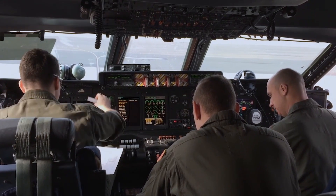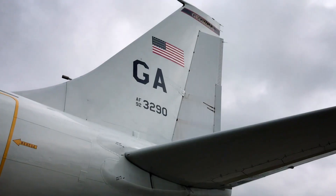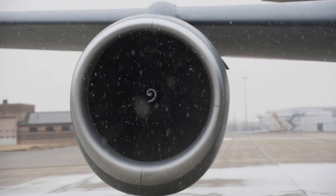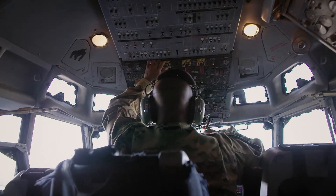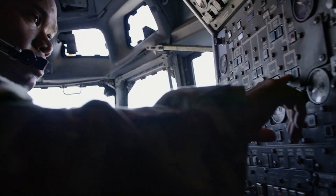A flight engineer is someone who is a systems expert on their aircraft. They know everything — emergency checklists, all of the systems, how the hydraulics operate, the oil, the engines — everything. You have to be an expert on your aircraft and know every inch of it. The biggest thing I try to impart to my students and other flight engineers is systems knowledge. That is a flight engineer's bread and butter.